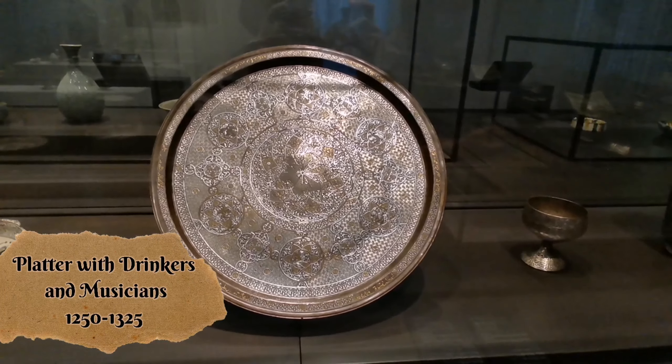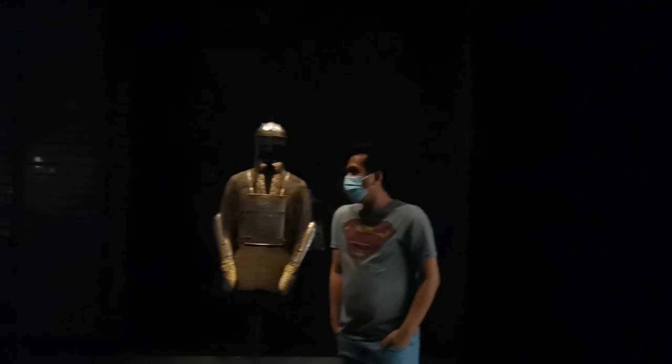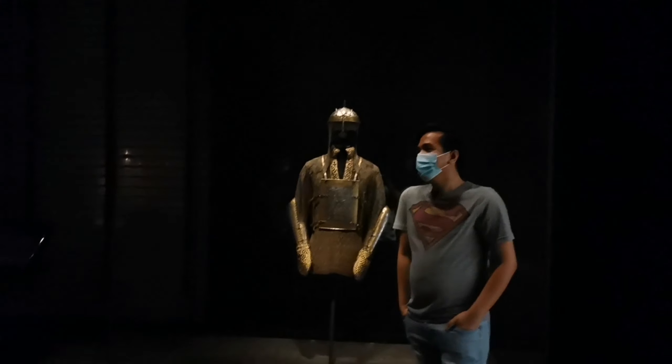Through Louvre Abu Dhabi, you will be able to witness some of the most well-known works of art, from paintings, pottery, statues, and many more.